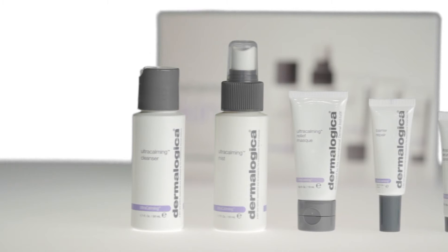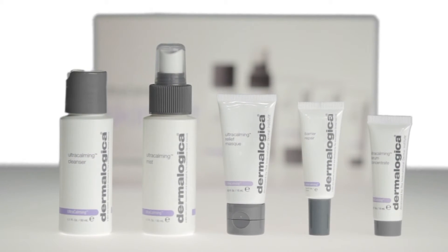You need to then readjust your regimen with ultra calming. So depending on whether you have a genetic skin sensitivity or just a temporary sensitized skin, we saw a real need to develop a system that could address those issues with a set of products that really could cater to all skin conditions.